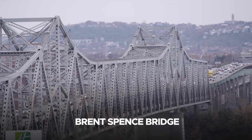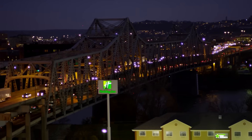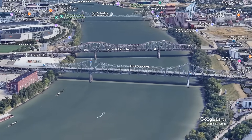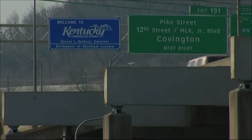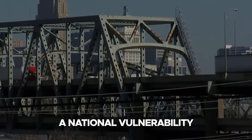This is the Brent Spence Bridge, a 60-year-old structure quietly carrying more economic weight than most Americans realize, linking the Midwest to the South and forming one of the most important commercial corridors in the nation. For years, transportation officials warned that this bridge was more than a local inconvenience — it was a national vulnerability.